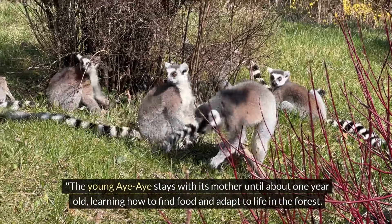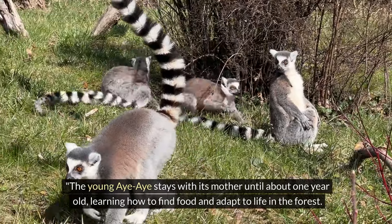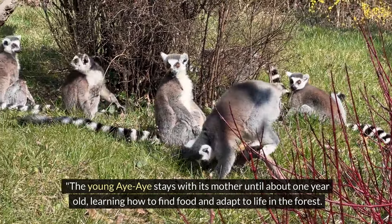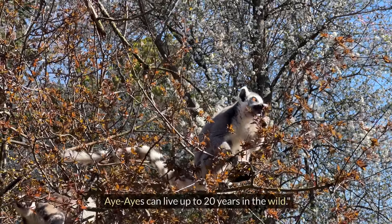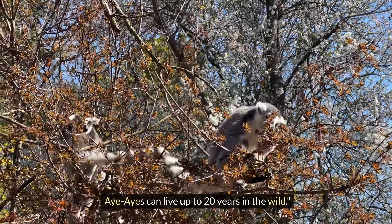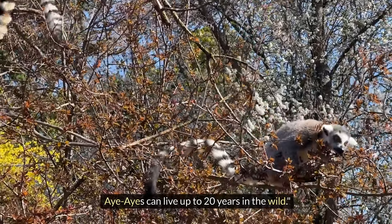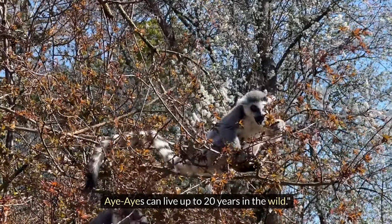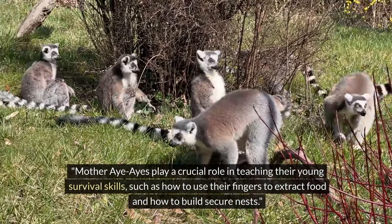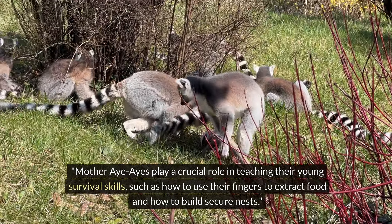The young Aye-Aye stays with its mother until about one year old, learning how to find food and adapt to life in the forest. Aye-Ayes can live up to 20 years in the wild. Mother Aye-Ayes play a crucial role in teaching their young survival skills, such as how to use their fingers to extract food and how to build secure nests.